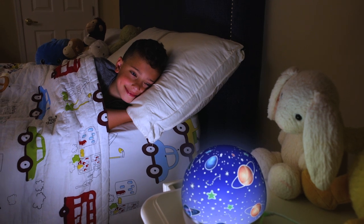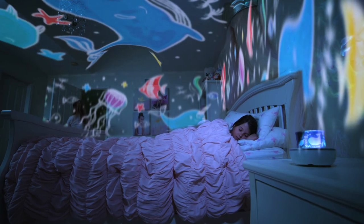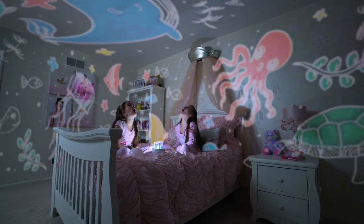Dreambeam can be used as a colourful nightlight to provide comfort in the dark. Or simply remove the dome and it turns into an amazing wall projector that shines magical images that move around the walls and ceiling of the room.